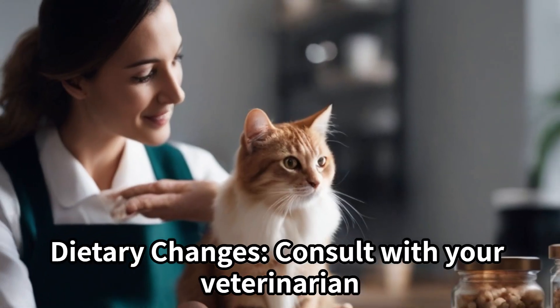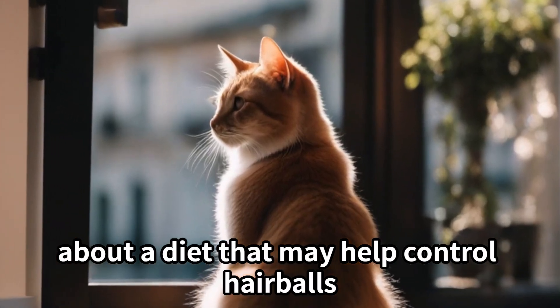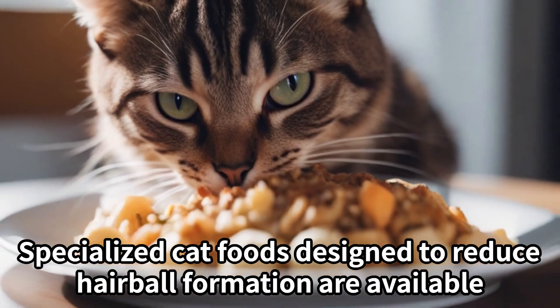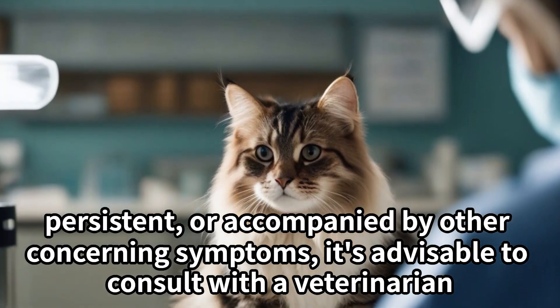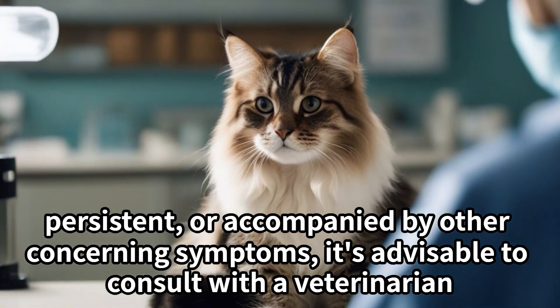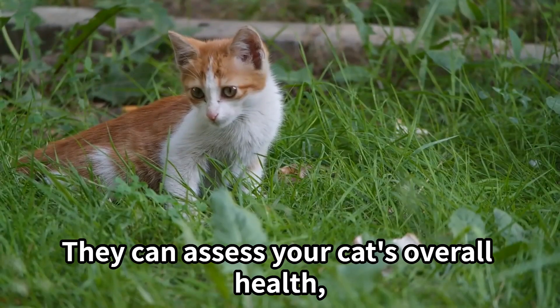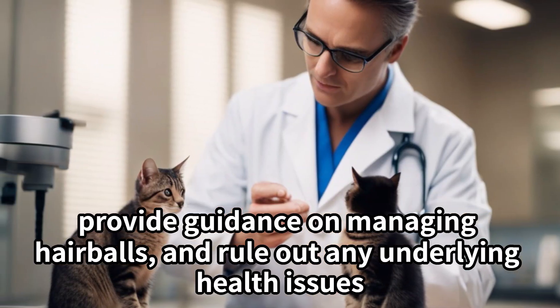Dietary changes: consult with your veterinarian about a diet that may help control hairballs. Specialized cat foods designed to reduce hairball formation are available. If your cat's vomiting of hairballs is excessive, persistent, or accompanied by other concerning symptoms, it's advisable to consult with a veterinarian. They can assess your cat's overall health, provide guidance on managing hairballs, and rule out any underlying health issues.